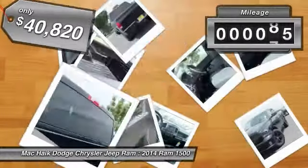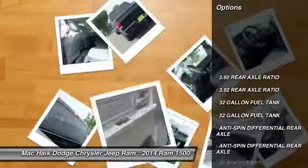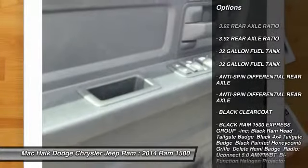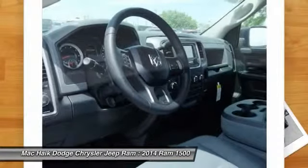This vehicle has less than 100 miles. Here are some of this vehicle's great options: anti-lock braking system, stability control, traction control, tow hitch, air conditioning, and power steering.